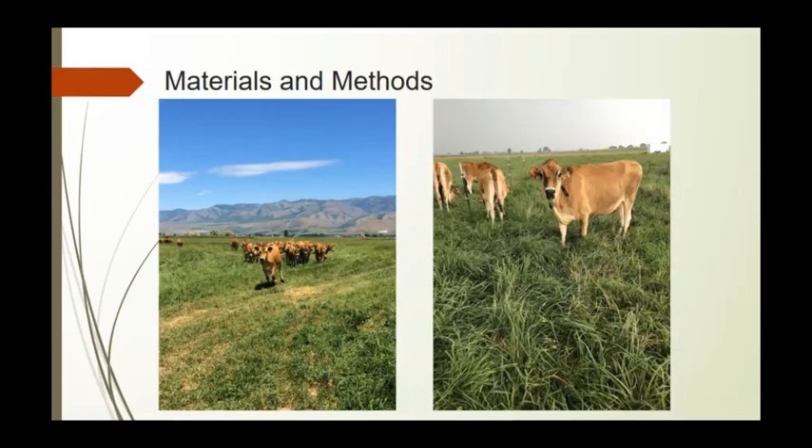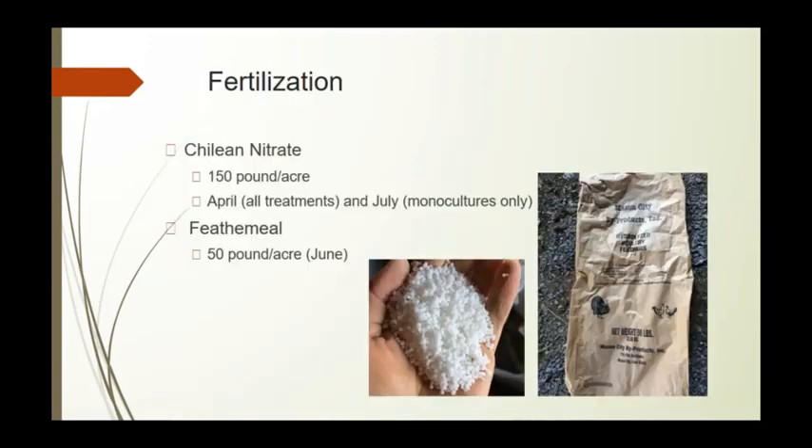For materials and methods, we fertilize with Chilean nitrate at 150 pounds per acre. We fertilize every treatment in April, then again use Chilean nitrate to fertilize just the monocultures in July. We also apply feather meal to every treatment at 50 pounds per acre in June.